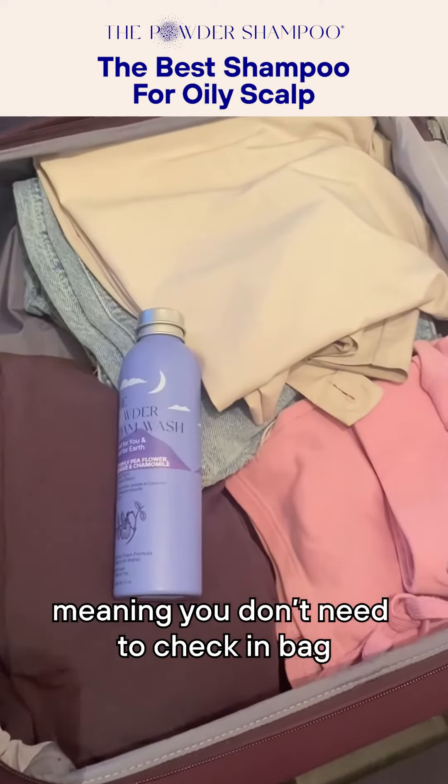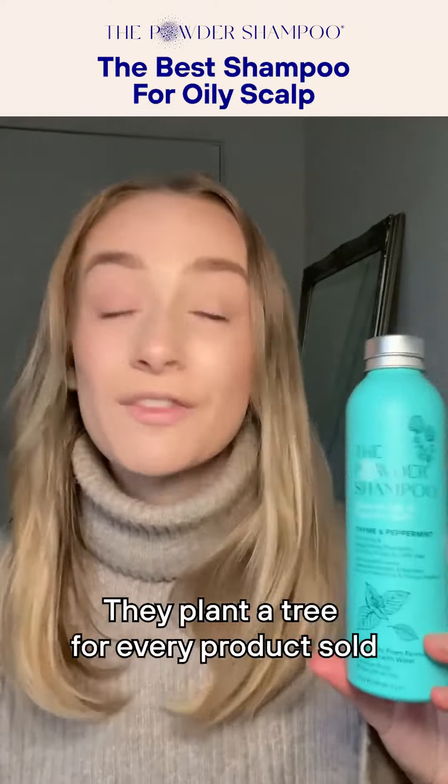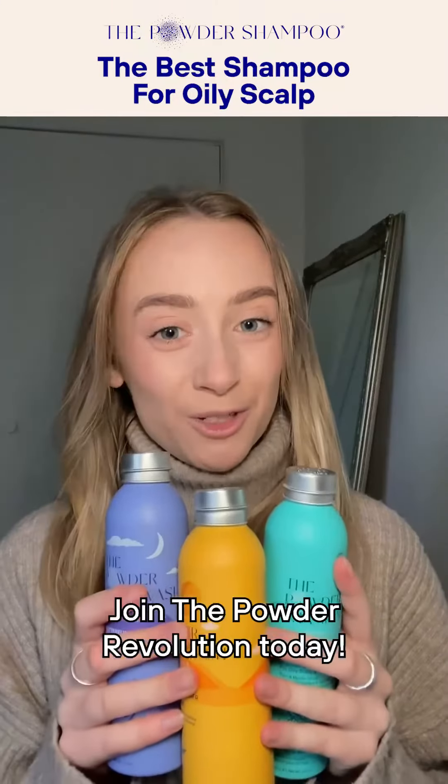It's also super convenient to throw in your gym bag. They plant a tree for every product sold in a bid to offset carbon emissions. Join the powder revolution today.